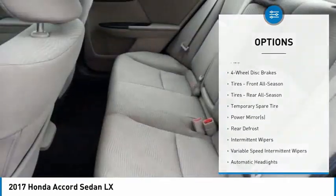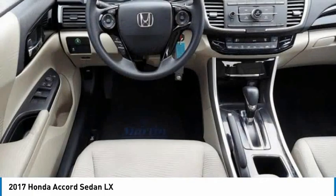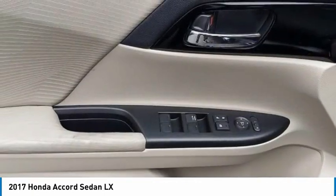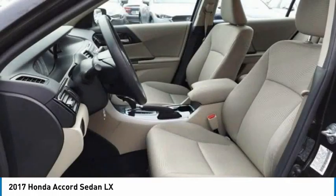Engine immobilizer, driver illuminated vanity mirror, remote trunk release, FWD. This beauty will make even your house keys jealous. Drive it today.